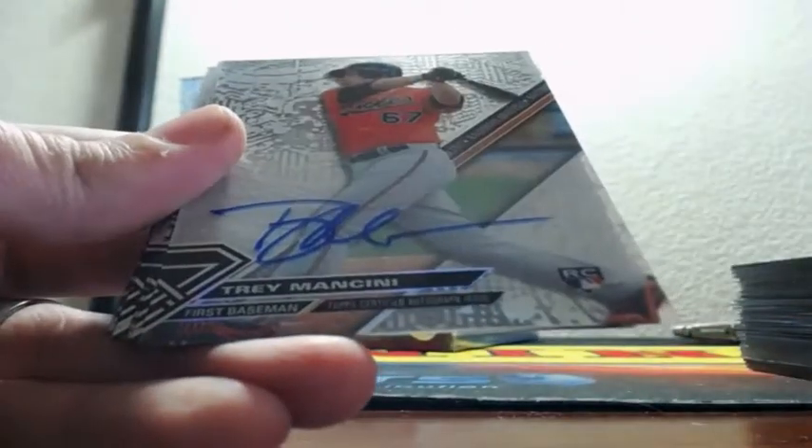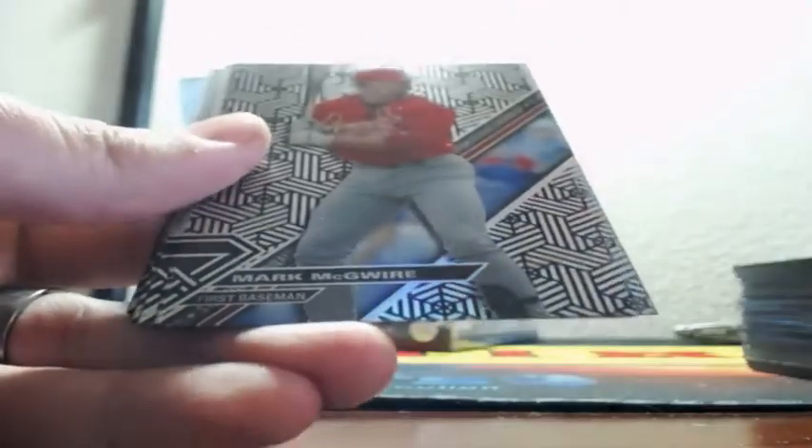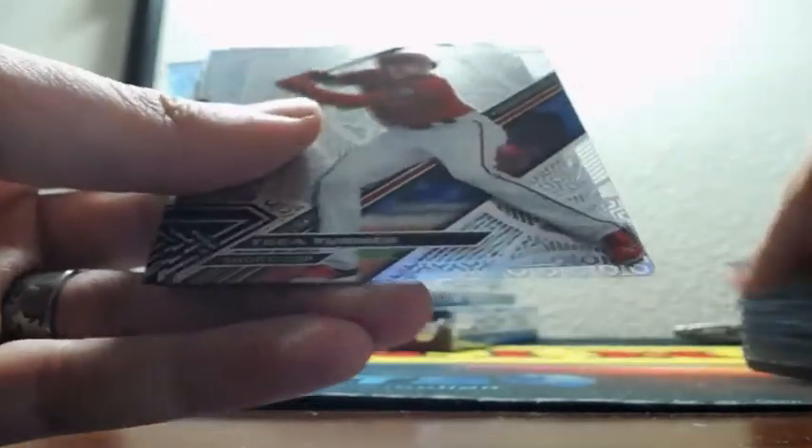And Trey Mancini — rookie autograph for the Baltimore Orioles. Mark McGwire, Pinder, Hank Aaron, Swanson, Herrera, Trey Turner, Ichiro, Franco, Cal Ripken, Stanton, Pedroia.